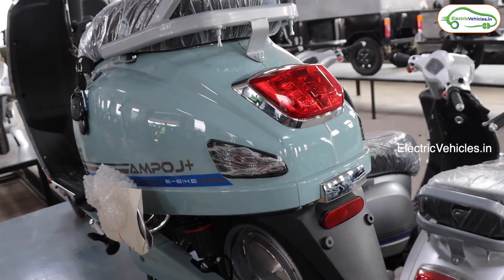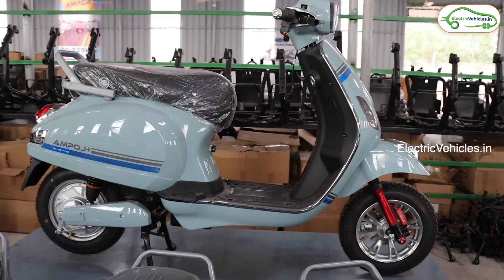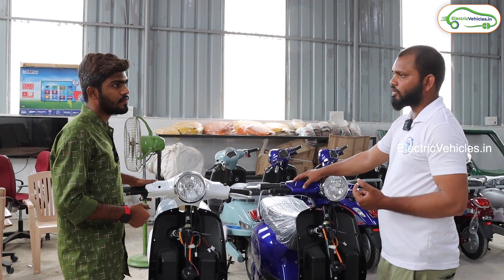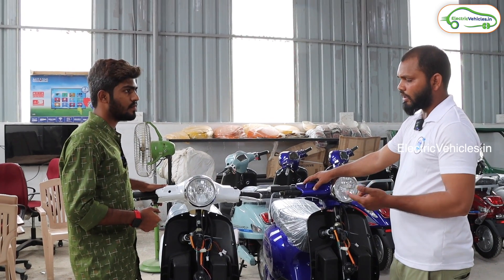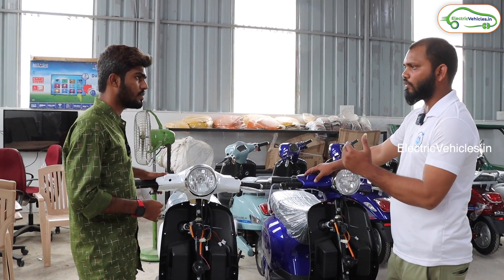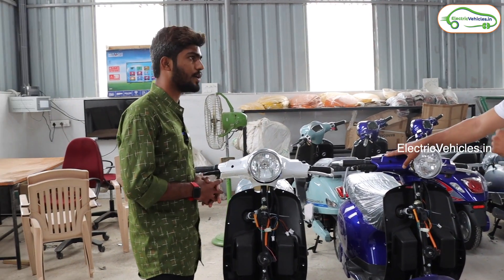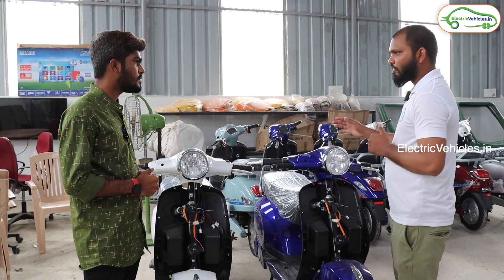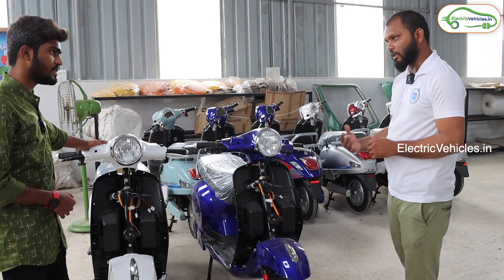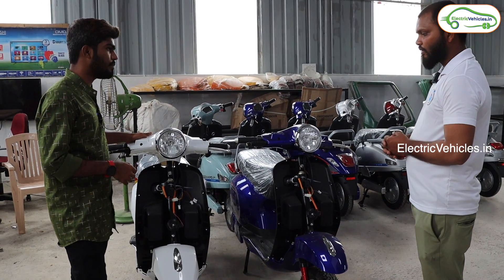Sir, could you explain about the Ampose electric vehicle — how much range does it offer and what battery capacity is used? The range is 120 to 125 kilometers. Battery capacity is 48V to 60V, 26Ah. There are different battery variants — the 70 to 90 km range and 120 to 125 km range, depending on battery. There is also a reverse mode and a brake sensor. The price is ₹73,500.